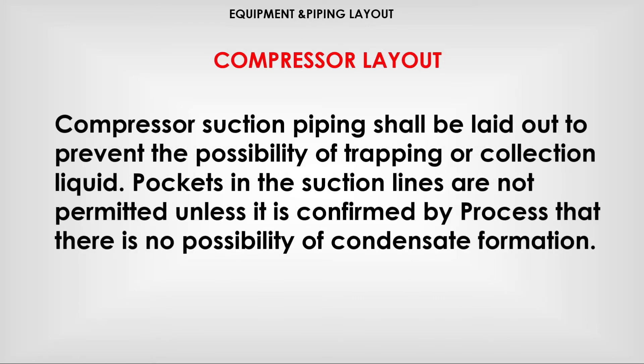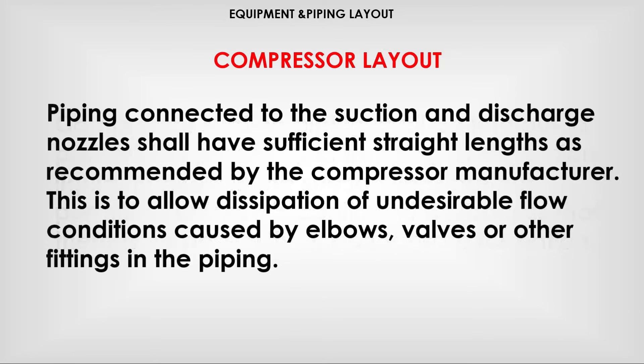Compressor suction piping shall be laid out to prevent the possibility of trapping or collection of liquid. Pockets in the suction lines are not permitted unless it is confirmed by process that there is no possibility of condensate formation. Piping connected to the suction and discharge nozzles shall have sufficient straight lengths as recommended by the compressor manufacturers.